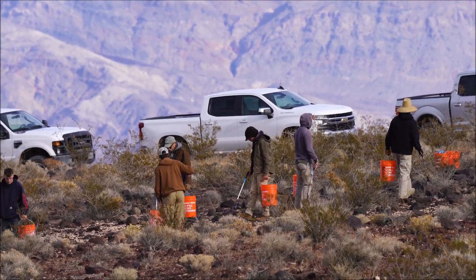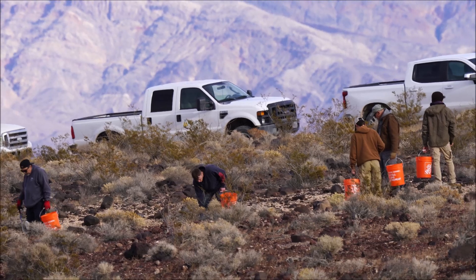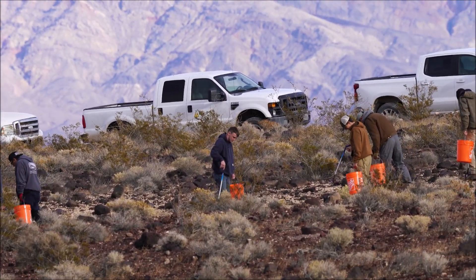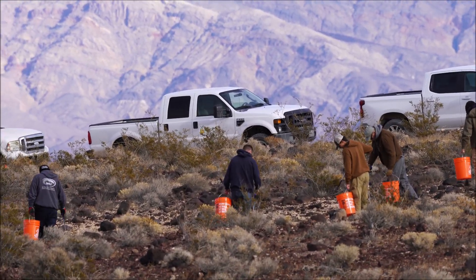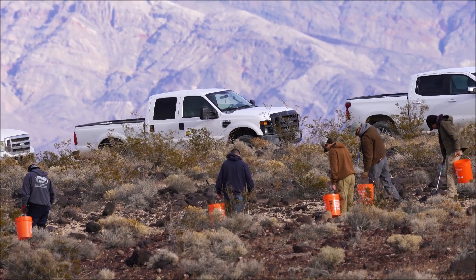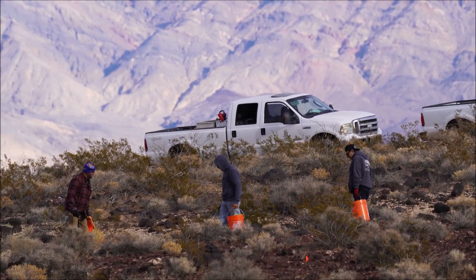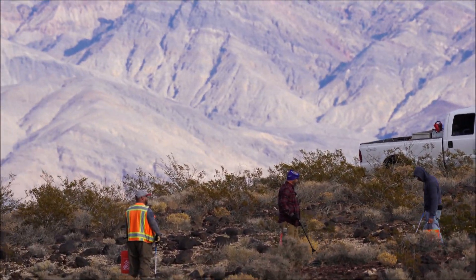They're picking up anything that does not belong to the earth. I started talking to one of the guys and he was pretty cool — he said they have over 10,000 pounds of debris that they've picked up. They take this over to the buckets, over to the rider truck.